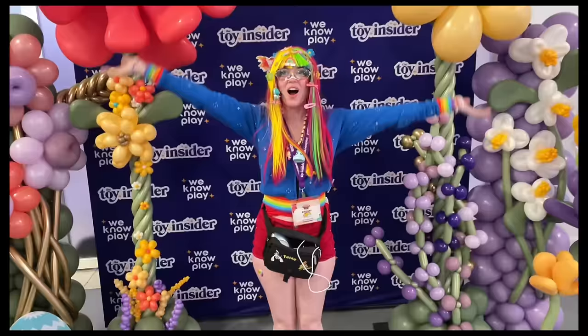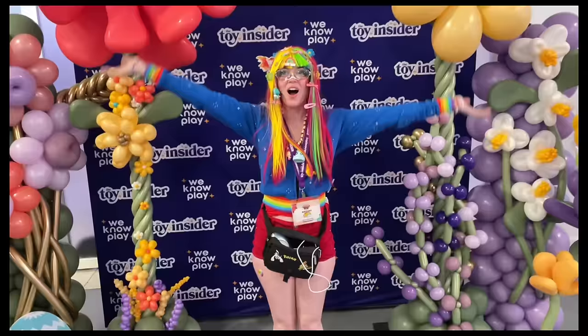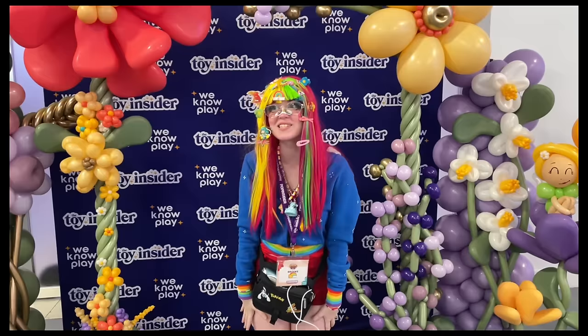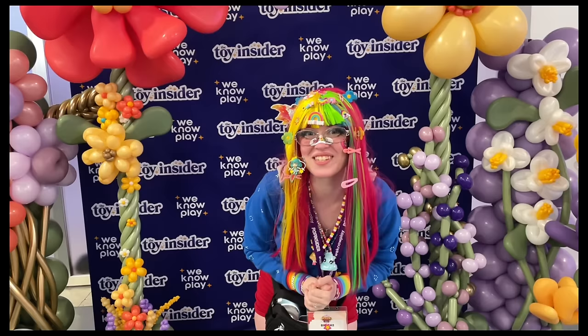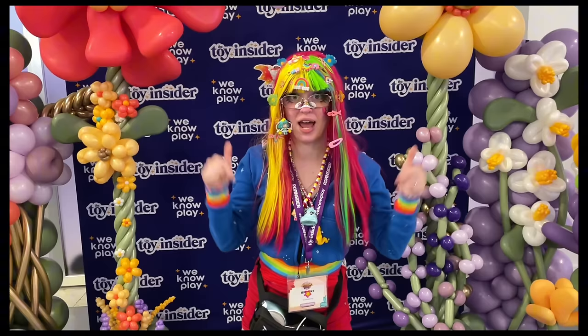That is it for the Spring Fling event — I had so much fun. This is so much better than the last one. There's so much fun stuff. That Eiffel Tower is show-stopping — I cannot wait to have that in my house. I need three of them: one in the living room, one in the bedroom, and one in my doll room. Let me know what you guys are most excited to see!